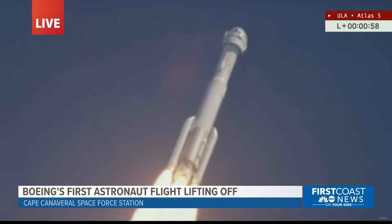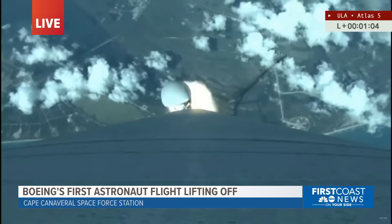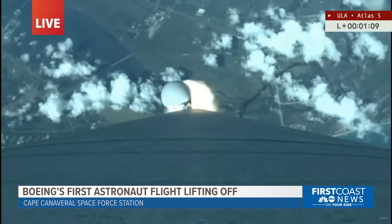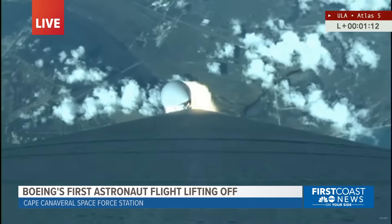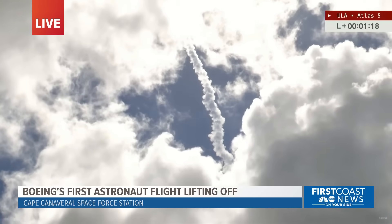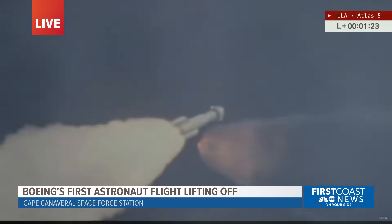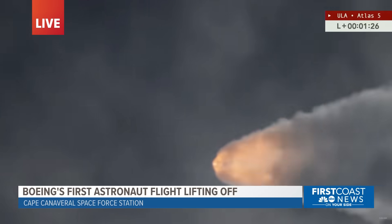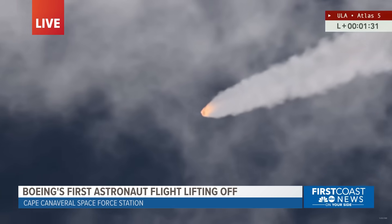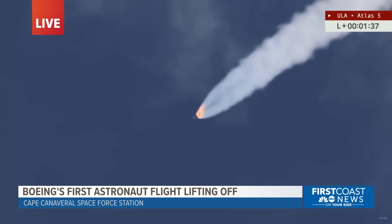The Atlas continues to climb as we're approaching Mach 1. The Atlas V now soaring through the clouds above Florida's space coast. You got a good throttle up. And this view from our friend Pete Carsons with Max-Q Productions — a great view of that initial burn of the Atlas's RD-180 engine and the two solid rocket boosters.